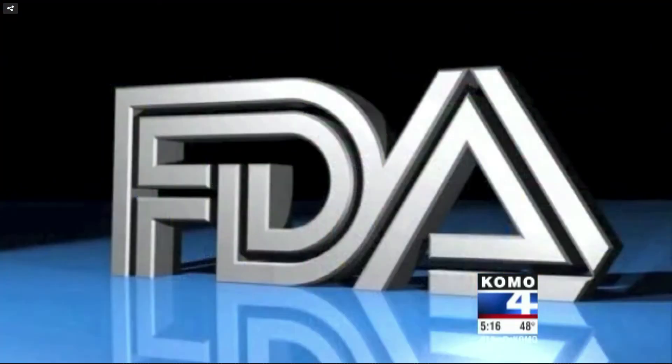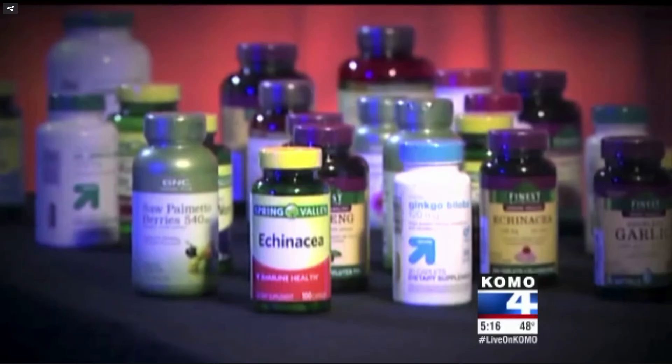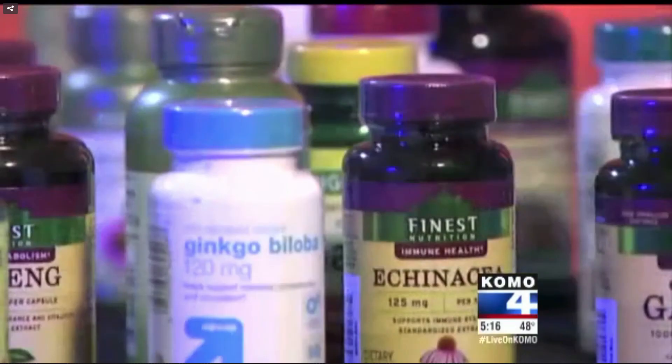In a written statement, the FDA told me dietary supplement manufacturers are responsible for marketing a safe and properly labeled product. The FDA would not comment directly on the findings, but did say it takes herbal supplement requirements very seriously.